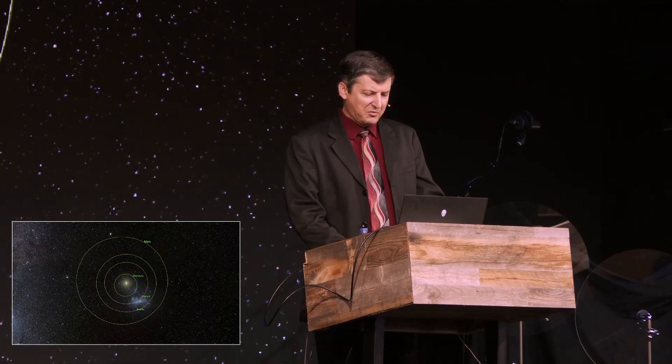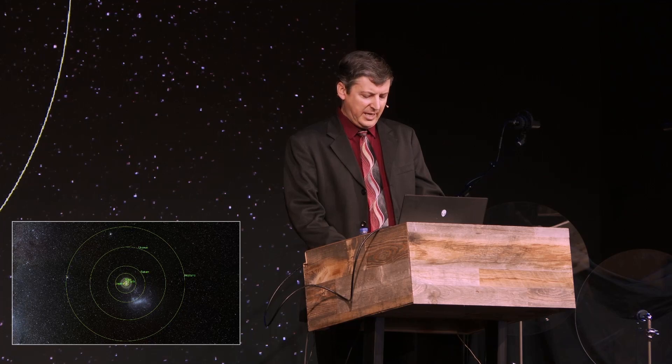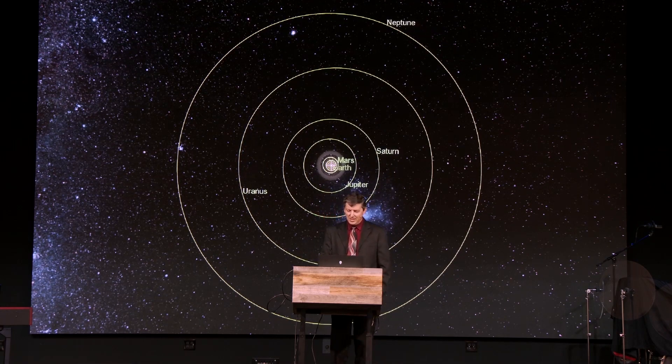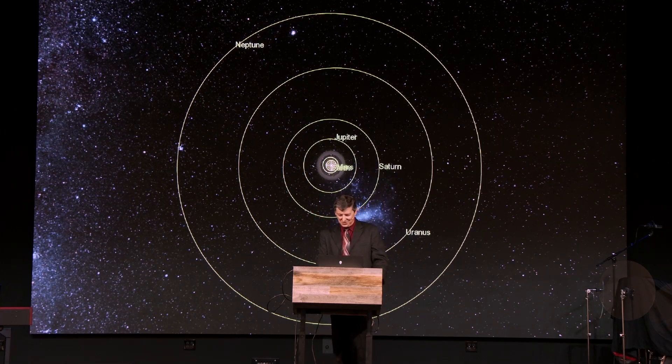The outer planets are quite a bit further away — the scale is pretty tremendous. You really have to speed up time, because the inner planets are whipping around while the outer planets barely move. Jupiter takes about 12 years to orbit the sun. Saturn takes 29 years. It gets more remarkable out to Pluto, which takes 248 years to orbit the sun once — it hasn't completed a single orbit since it was discovered back in 1930.